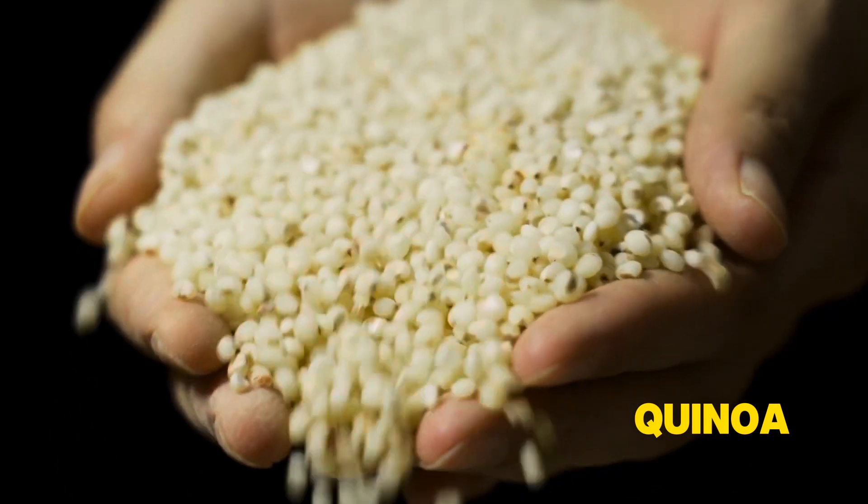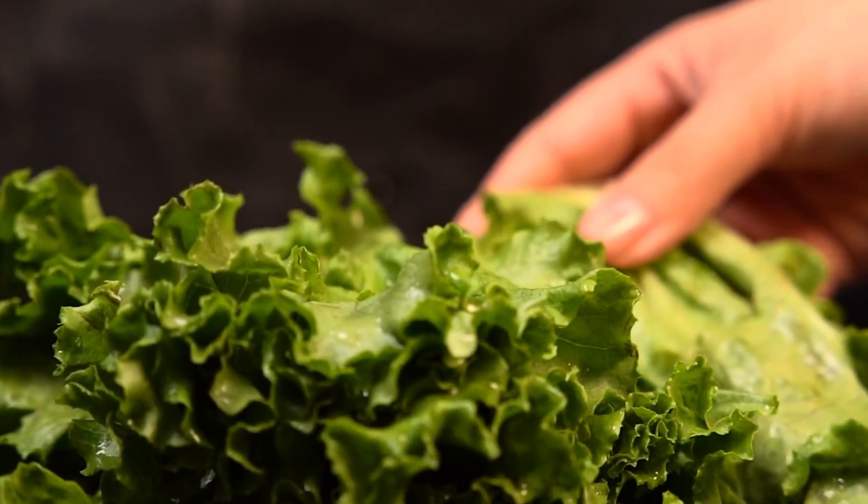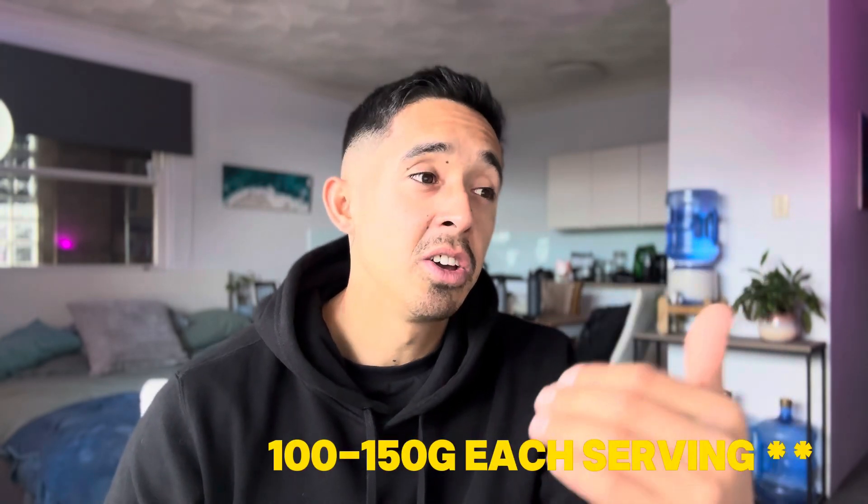The first one is quinoa. It's an ancient grain sourced in South America and it's a great way to improve your plant protein intake. I like to use it in salads, or you can add it to your rice when you cook — just add some quinoa as well. It's a fantastic way to boost your protein intake. You can also have it as a cereal. Quinoa comes in at 4.4 grams per hundred, but if you add 100 to 150 grams to a salad or rice, you're already on about 15 grams.